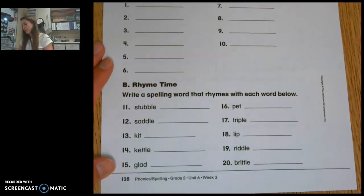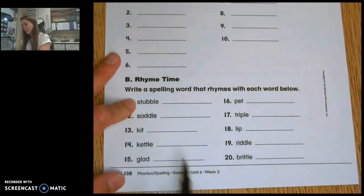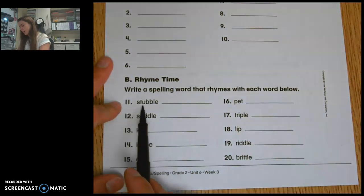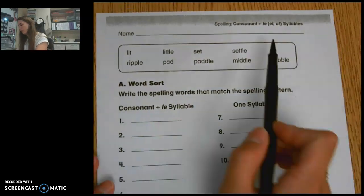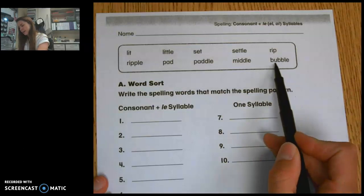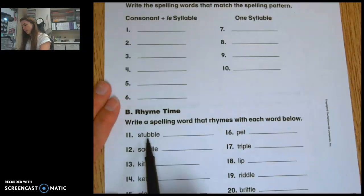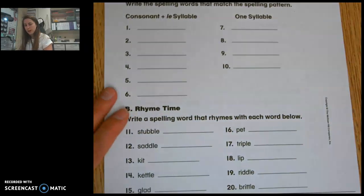At the bottom, you have some words you're going to rhyme with. You're going to use these words as the rhyming words that match what you have down below. For example, number 11 says stubble. If I look up here at my choices, I'm going to look and see which one of these words rhymes with stubble. Bubble has the same exact ending — U-B-B-L-E — stubble and bubble rhyme. So I would write bubble on the line.